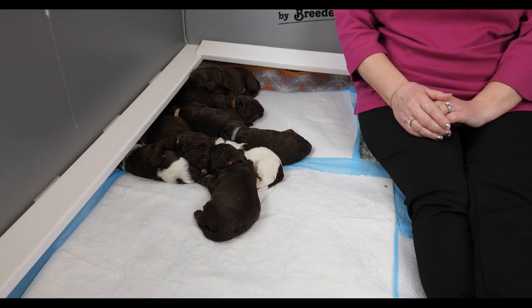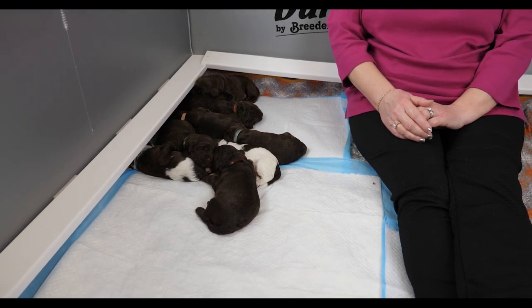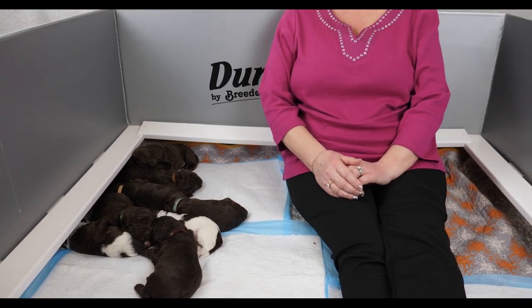One thing you'll probably notice right off is Oshana is not with us today. She's comfortable enough that she's quite happy to leave the puppies for up to 45 minutes, which makes her really happy because she can go chase the ball. The puppies are nursing more and for longer, so that's why they can be left for longer periods of time.